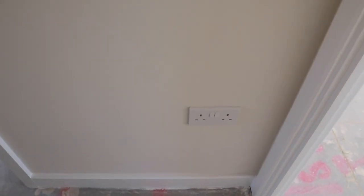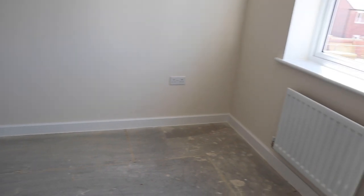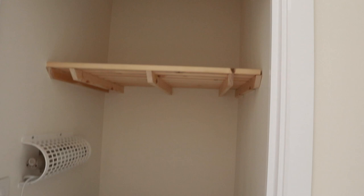Maybe I'll put something here like a really small table with a lamp on, which would look nice. So this is obviously the main bedroom — it's a lot bigger and it has two windows here. It also has this cupboard, which is the airing cupboard, which is great.